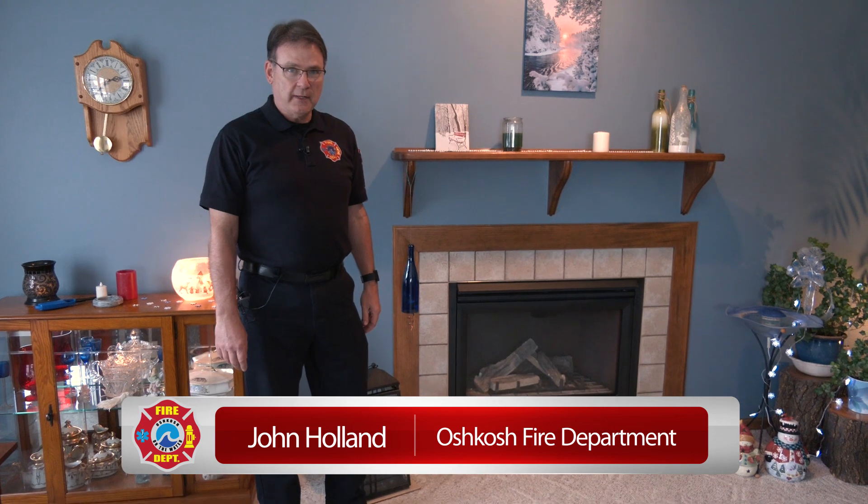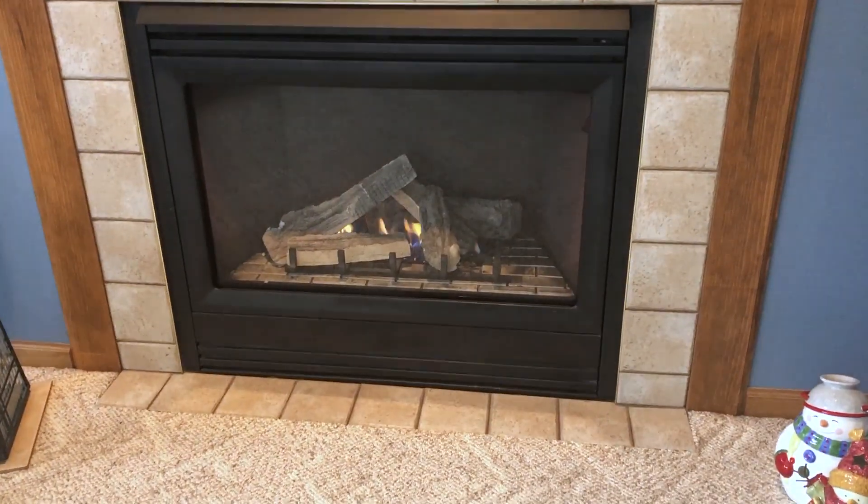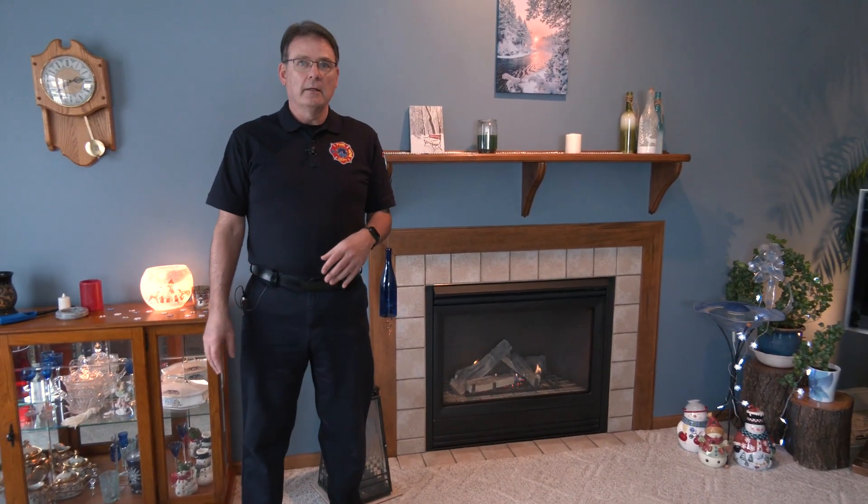Hi, I'm John Holland, Public Information Officer from the Oshkosh Fire Department. Welcome to this edition of On Fire. What we're going to do today is walk through the house and show you a bunch of fire hazards that are probably at your house. So maybe take a look around, see if you see any of these — most of them are very simple to fix and we'll talk about that as well.